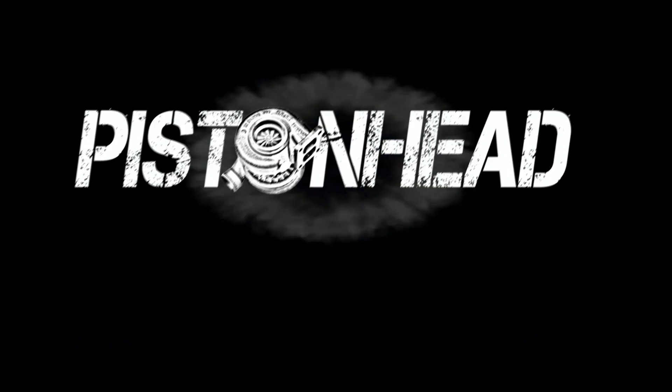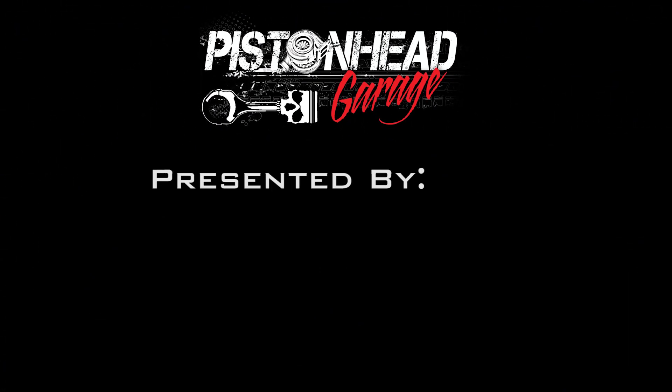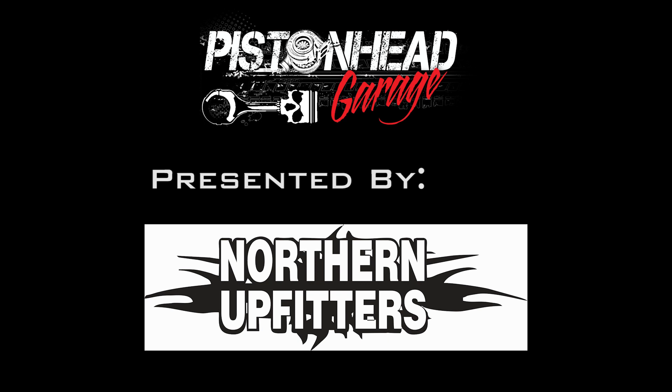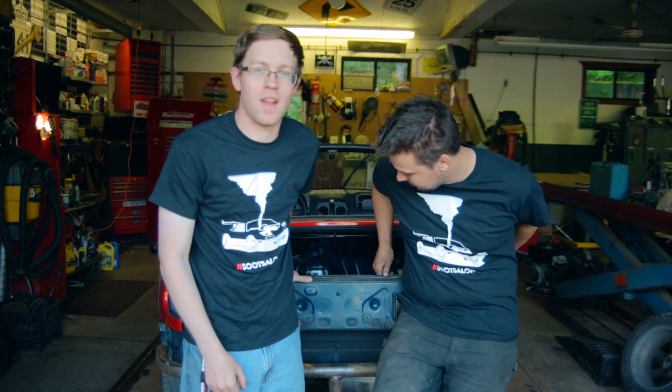What's up guys, and welcome to a very special episode of Piston Head Garage. I'm Garrett and I'm Jacob, and on this episode we will be building the Cummins Miata Soot Salon. Behind me is the 97 Miata shell that we're going to be building it on, but I'll let Jacob take you through all of what's going to be done to it.